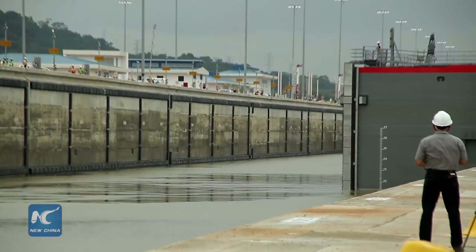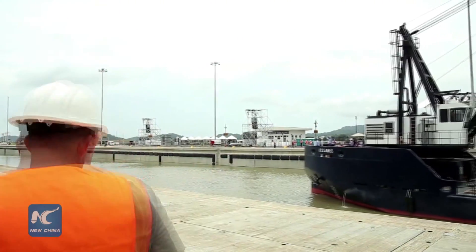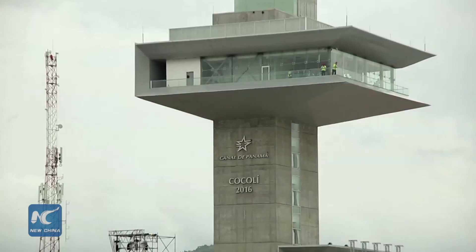Successful testing on the Cocoli locks, connecting Panama City on the Pacific side with Colon on the Caribbean side, have been completed. It took nine years to finish the expansion work at an estimated cost of US $5.25 billion, almost tripling the canal's capacity.